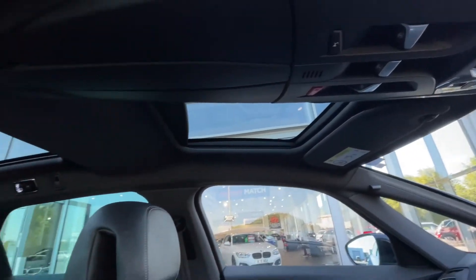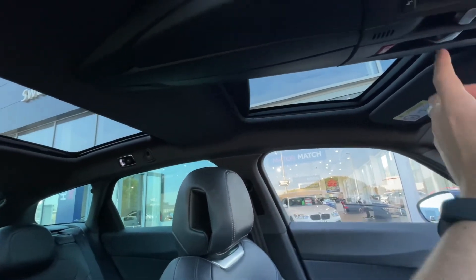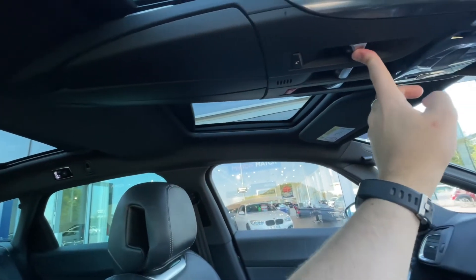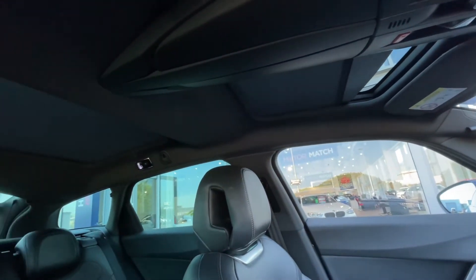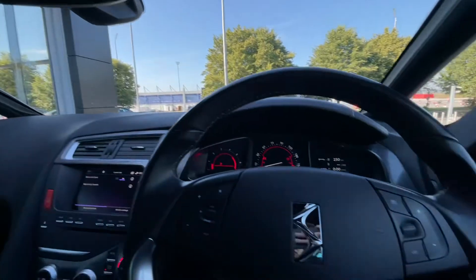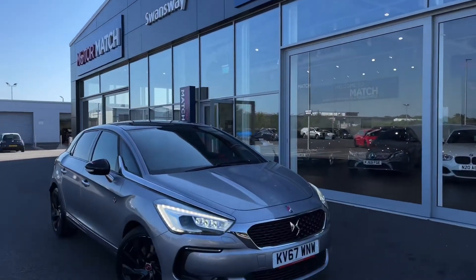Taking a look at the sunroofs, you've got three separate buttons at the top center of the cabin, adjusting each one accordingly. It also comes with a blind so you can prevent any glare on the media screen.